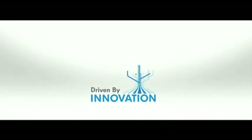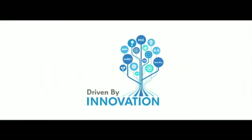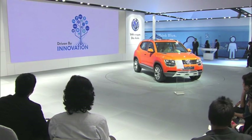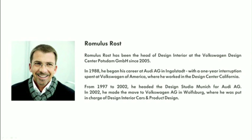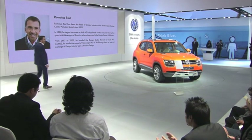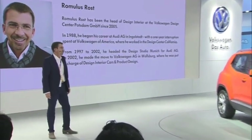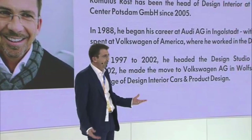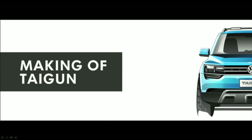We are driven by innovation. Ladies and gentlemen, Head of Design Interior at the Volkswagen Design Center, Potsdam, Mr. Romulus Rost. Hello to everybody. Welcome to Volkswagen. I would like today to give you a little bit of the story of the making of the Taigun, and a little bit of inside view on the design process — how we do it at Volkswagen, how we start designing a car, from the first sketch to the finished car.